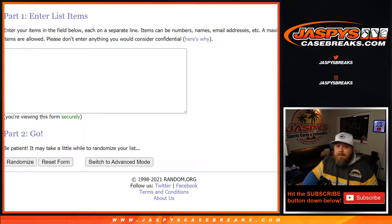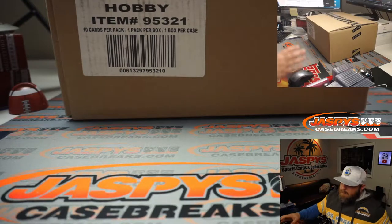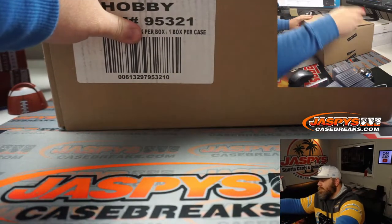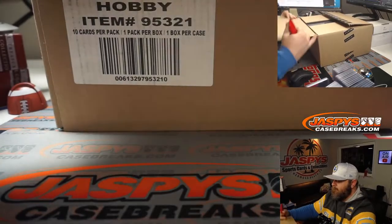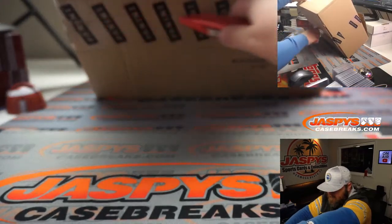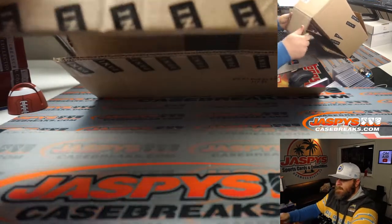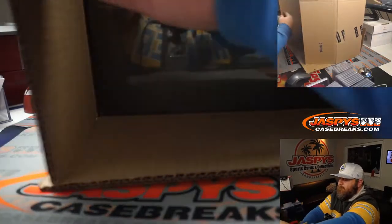Now let's get to the good part. Here's our case — you can see Eminence Basketball. Let's pop this thing open. So let's go.